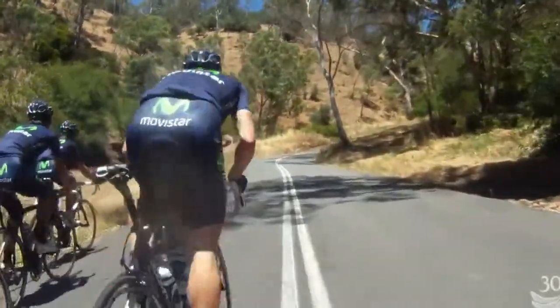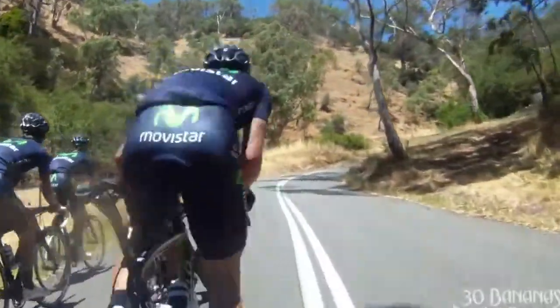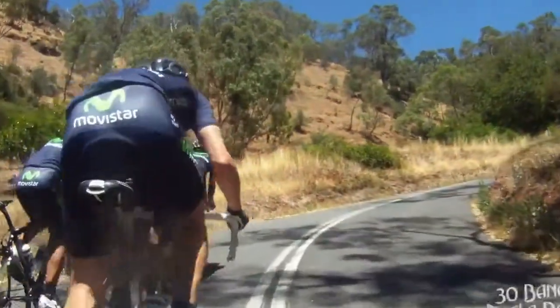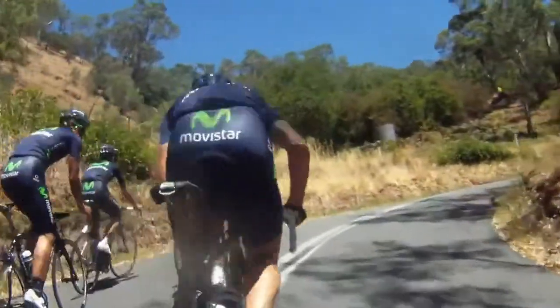You can see the rider in front of me out of the saddle. When you're out of the saddle you get to use different muscle groups, a bit more gravity. I like to mix it up myself — in and out of the saddle. We're approaching the first corner, the first hairpin — quite steep, it's probably about 20% gradient here.